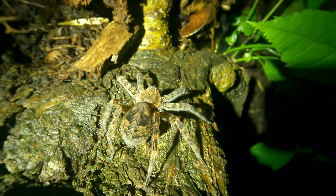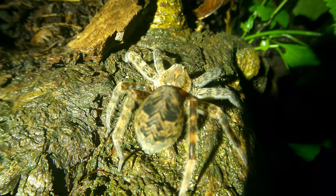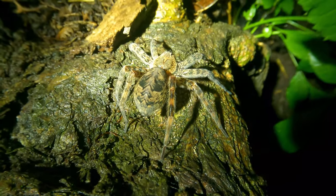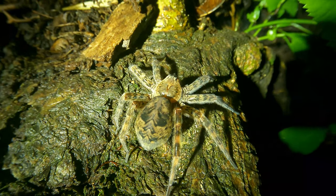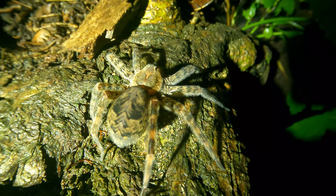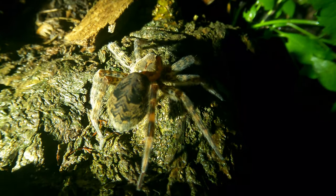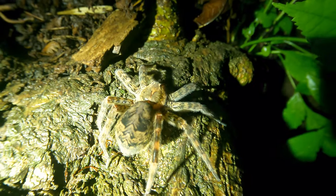Here you can get a quite clear view of the abdomen of the spider. One of the ways that you can immediately identify a dark fishing spider is by the markings on the abdomen. You can see those little lines that look kind of like W's on the back of it — that immediately tells you that this is a dark fishing spider.